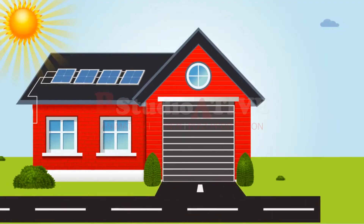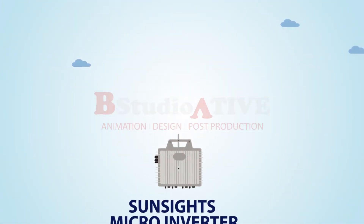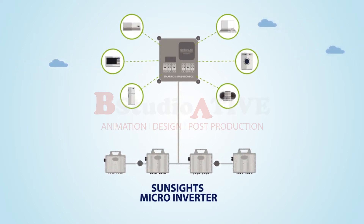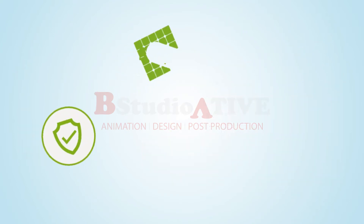and schools. Our SunSites on-grid rooftop solution connects the most durable solar panels to highly efficient microinverters, allowing you to get maximum power production. The AC distribution box consists of the IoT module Mebulae, which helps real-time monitoring to validate the performance of solar plants.